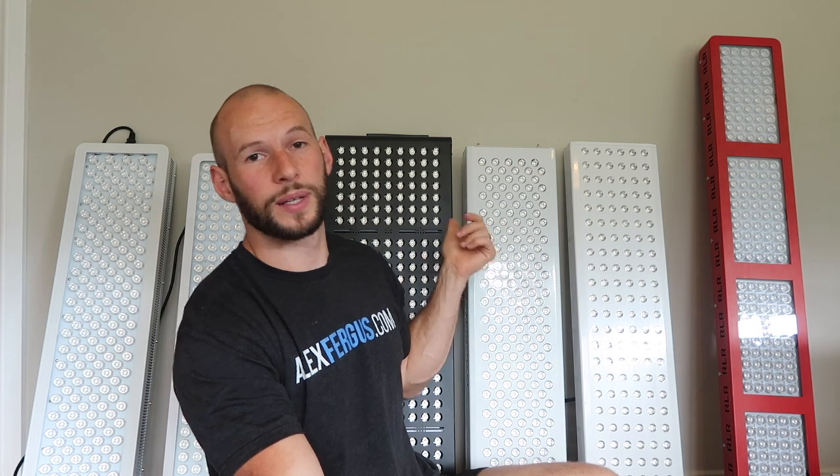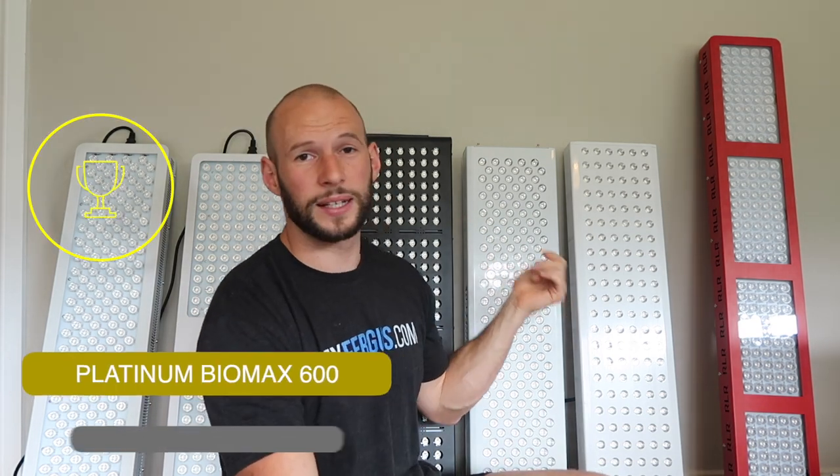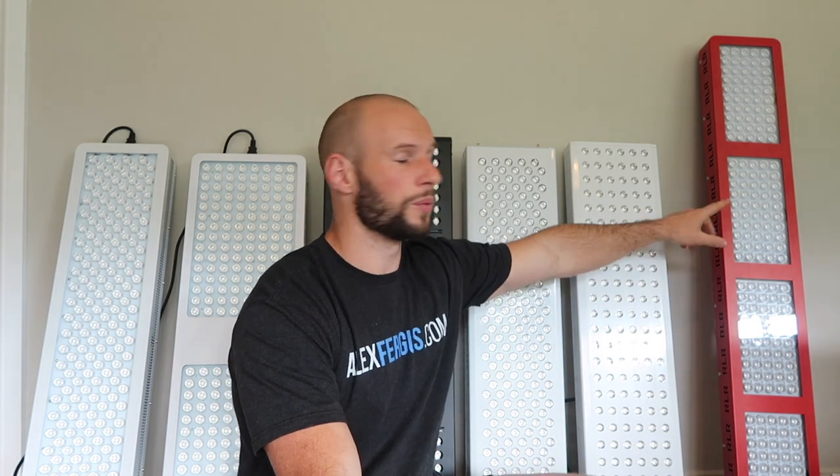Next up, the best warranty award. All panels offer a warranty ranging from one year for Red Light Rising up to three years for the Platinum LED Biomax 600. So Platinum LED Therapy wins this award with their three-year warranty period. Red Light Rising was at the bottom with one year; all other panels offered two years.